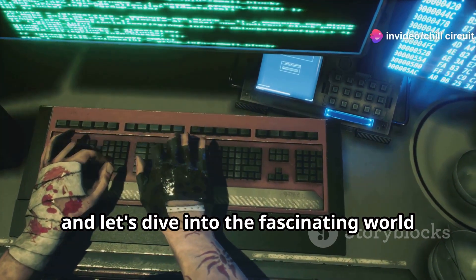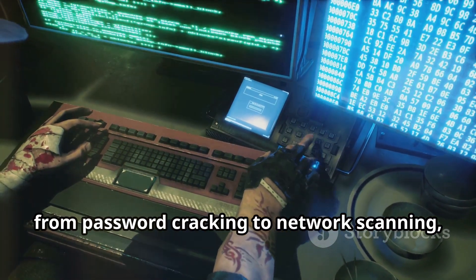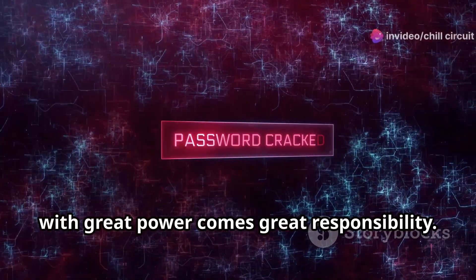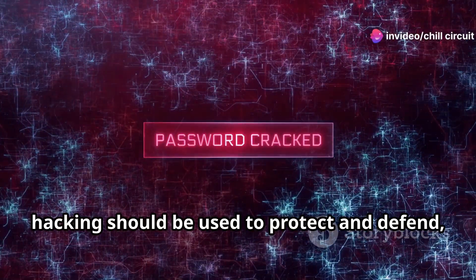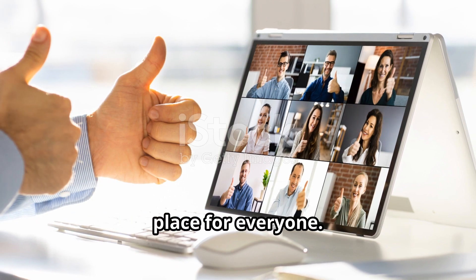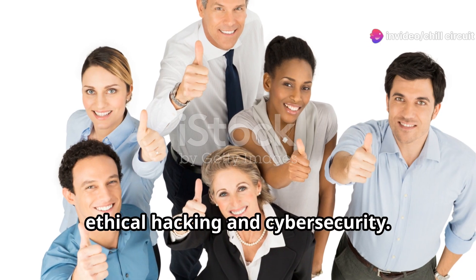We'll cover various techniques from password cracking to network scanning, and show you how to use these tools responsibly. Remember: with great power comes great responsibility. The knowledge you gain from ethical hacking should be used to protect and defend, not to harm or exploit. Together we can make the digital world a safer place for everyone. Stay tuned as we embark on this educational journey into ethical hacking and cybersecurity.